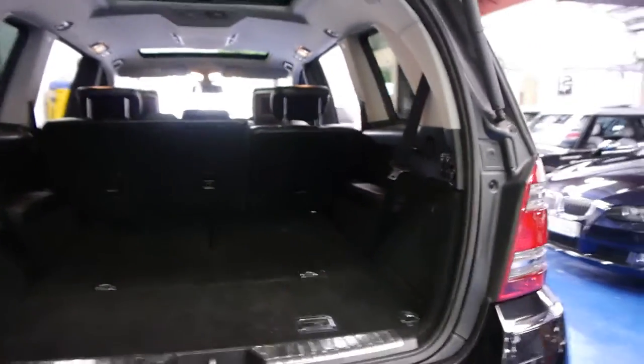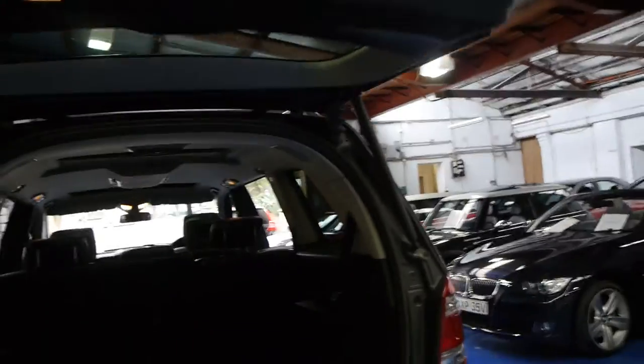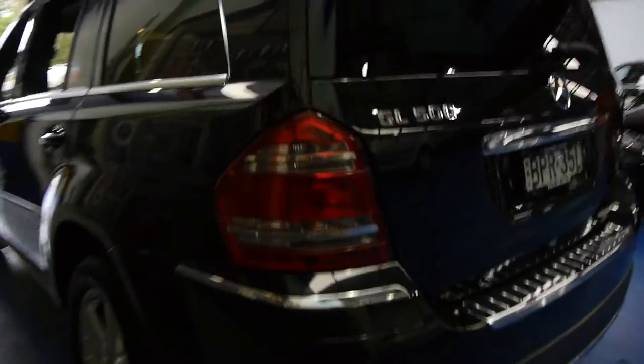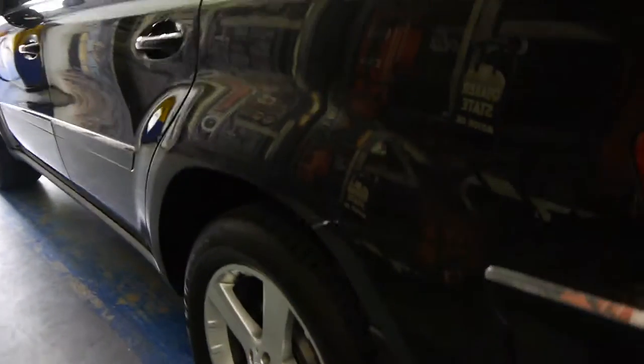These were seriously expensive cars when they were new, which is probably why there aren't many around. There are several more diesels than there are 500 petrols. If you're buying one of these, possibly the most important thing is to make sure it has a very good service history, which this car does. Even the wheels are in good condition — generally these family cars have lots of gutter rash on the alloy wheels.